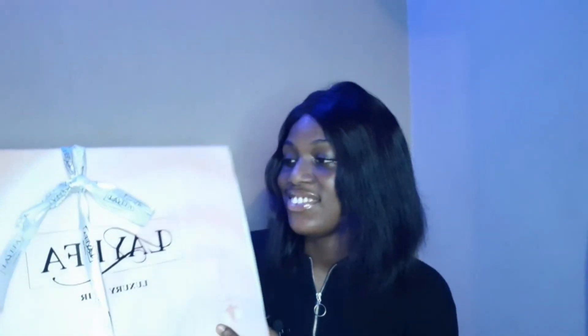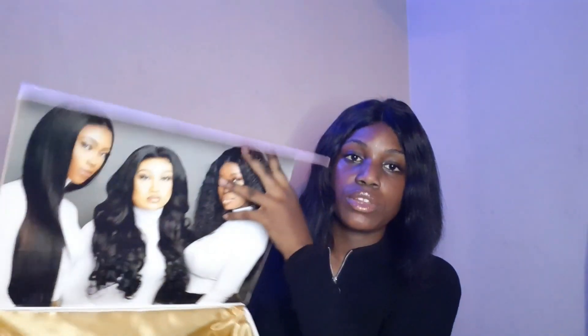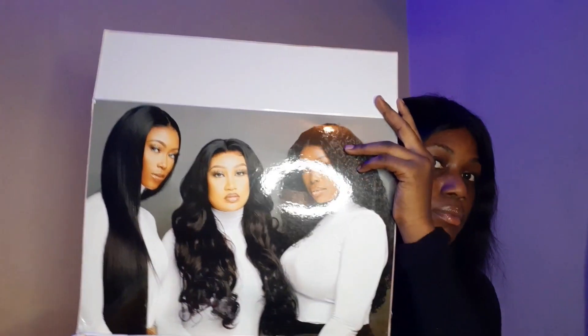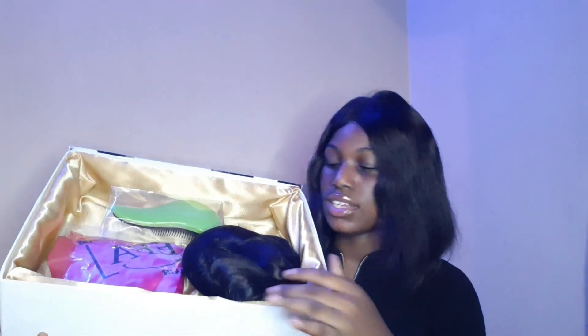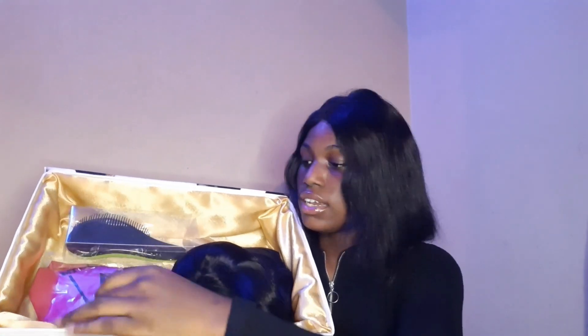I want to thank the person that gave me this package — thank you so much. So let's go straight into the unboxing. I'm going to take off the ribbon. Upon opening the package you'll see Laefa and some other beautiful ladies who snapped pictures wearing her wigs. Inside the package we have the wig, a brush, and the Laefa hair bonnet that came with the wig.